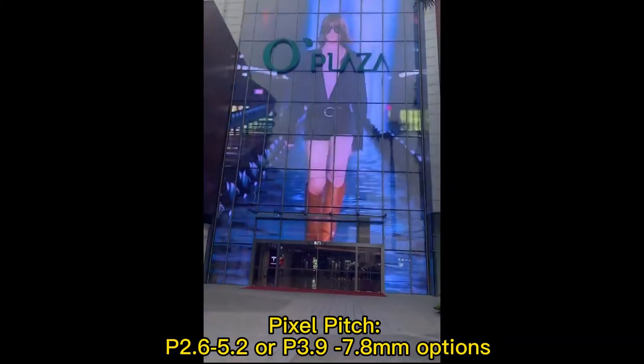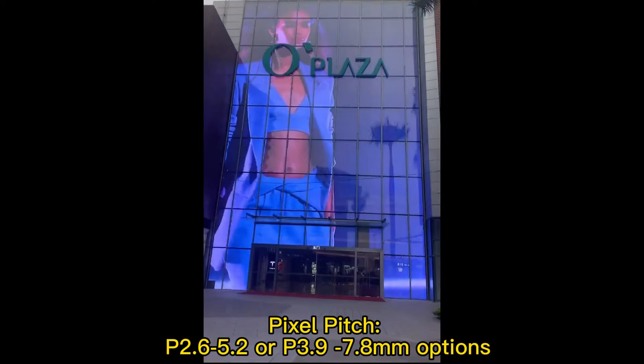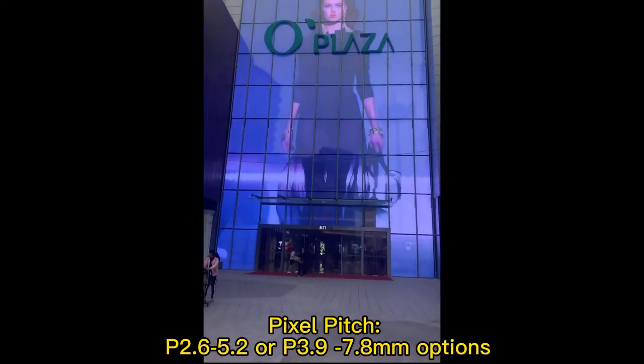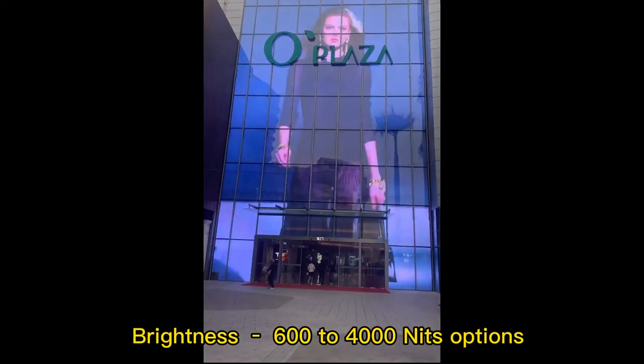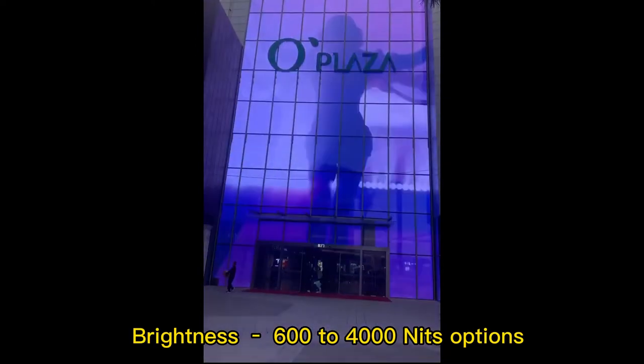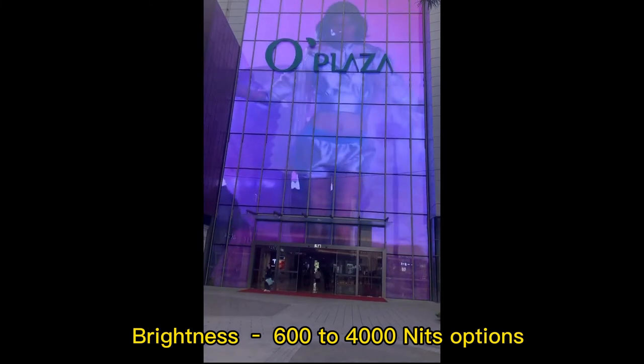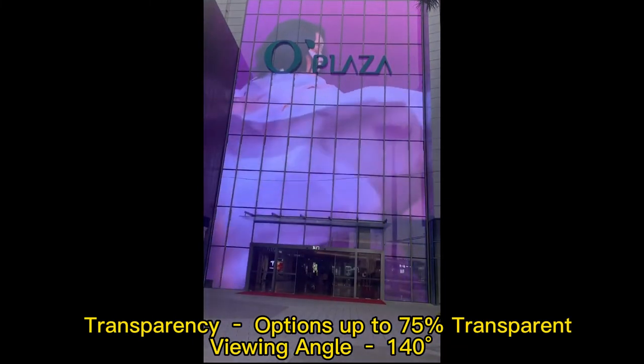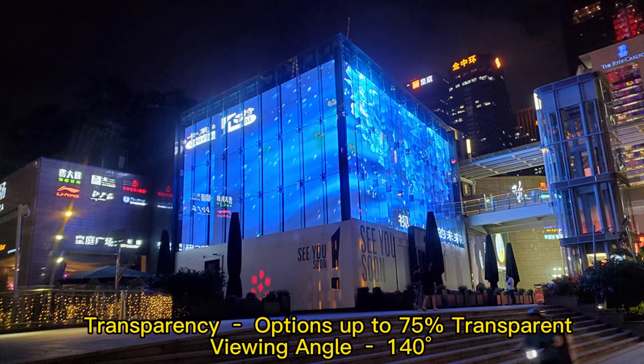Transparent LED display features pixel pitch options of 2.6 x 5.5 millimeters and 3.9 x 7.8 millimeters, brightness of 600 to 4000 nits, transparency options up to 75%, and a viewing angle of 140 degrees.